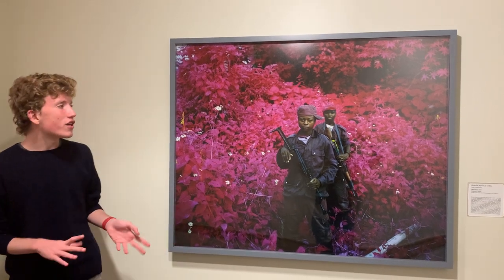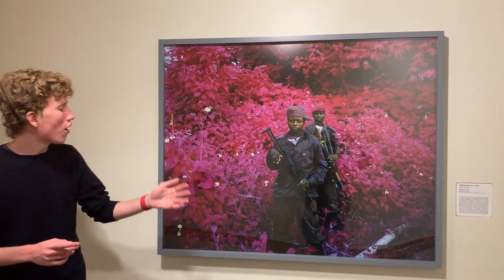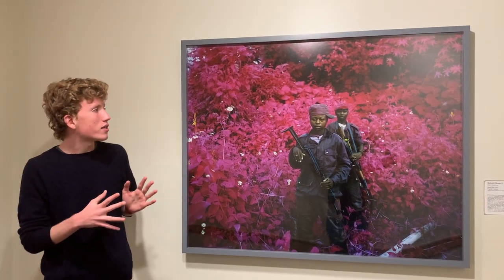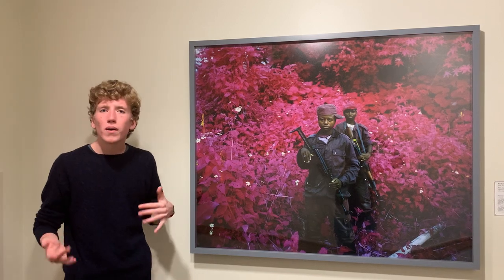In this image we can see two child soldiers in Eastern Congo in front of a sea of foliage, all in this reddish-pinkish color scheme, which produces an image that looks very real but at the same time very otherworldly.